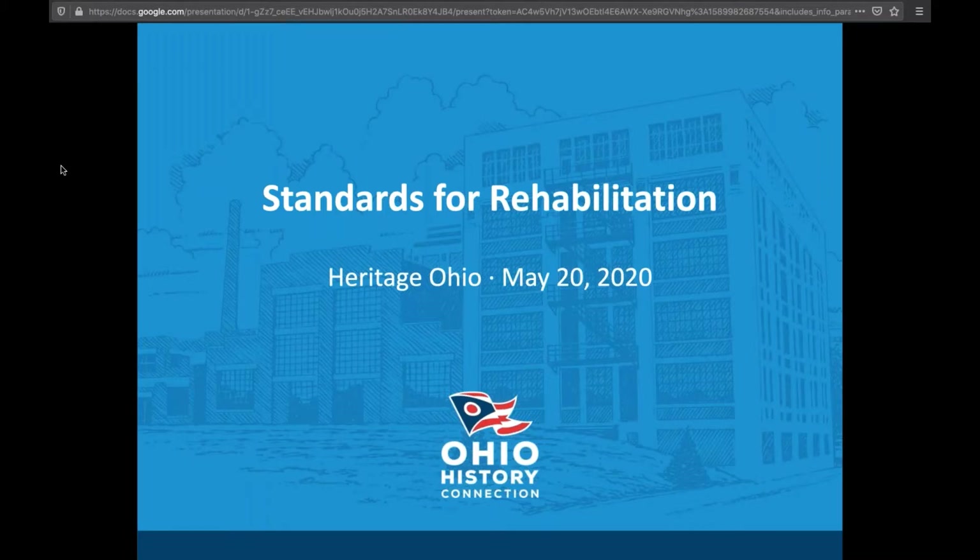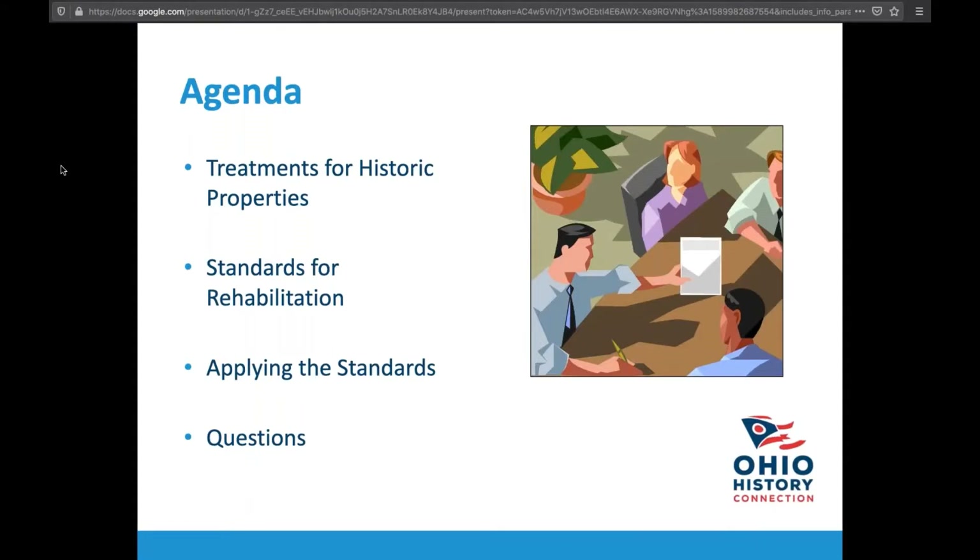What we're here to talk about today are the Secretary of Interior Standards for Rehabilitation. I'm going to get into what the standards are based on, what the treatments for historic properties are in general, because the Park Service has more than just standards for rehabilitation. Then we'll do a deeper dive into the actual standards, and finally, actually applying the Secretary of Interior Standards — some related to tax credit projects, but also applicable to local design review or your own house. Then we get into Q&A.